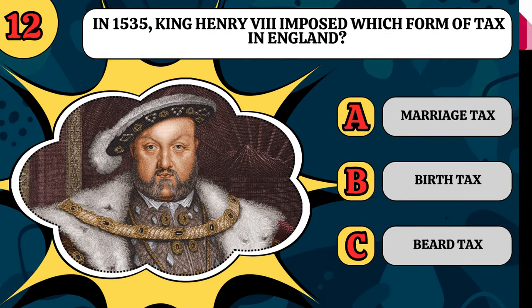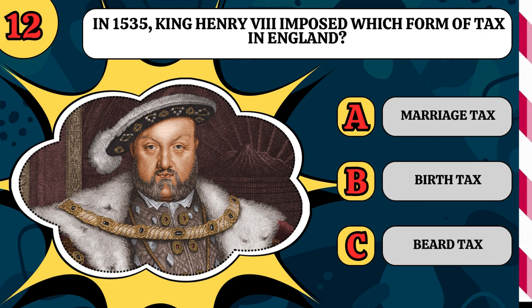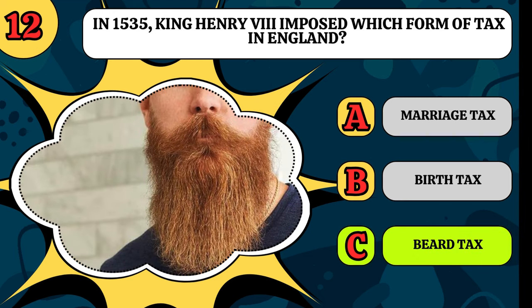In 1535, King Henry VIII imposed which form of tax in England? Was it a marriage tax, a birth tax, or a beard tax? Even though he had one himself, it was a beard tax.